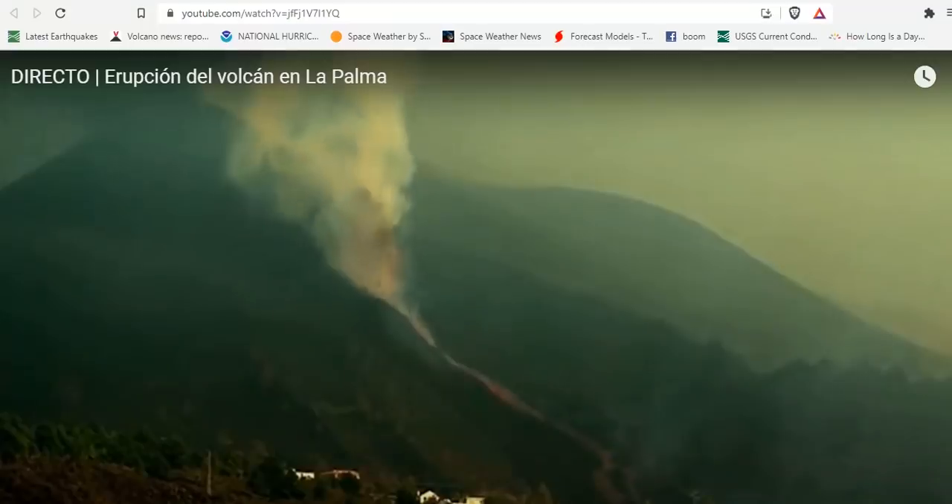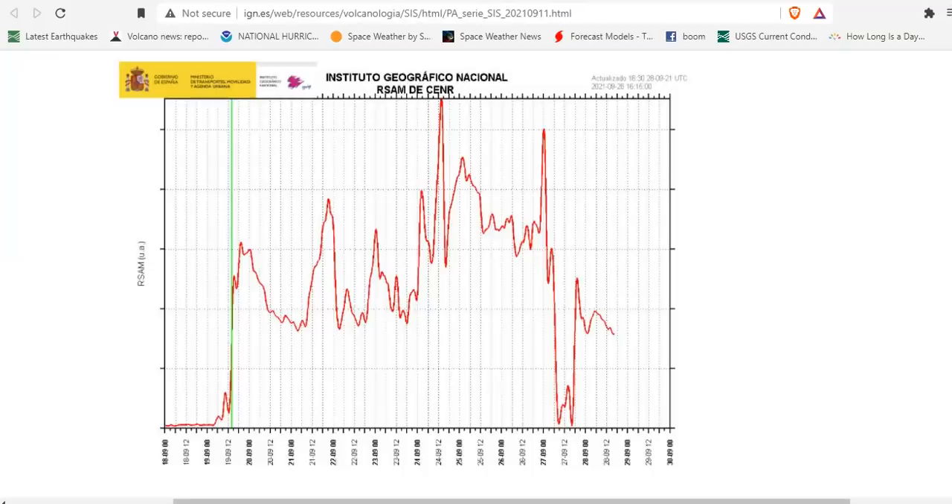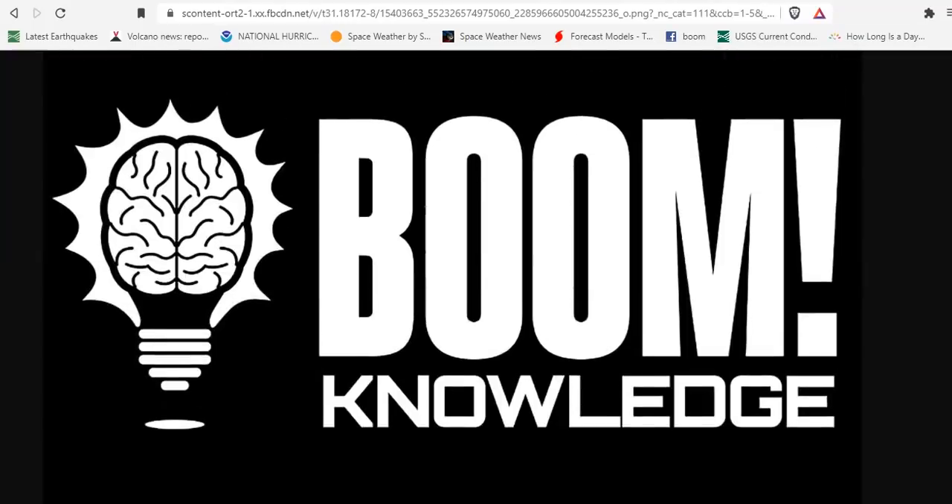Hope you got something out of the video. We do our best to bring you up-to-date information to keep you current with what's happening on La Palma and to end the fear with facts — and that's a boom to knowledge. Proper fire planning prevents poor performance. In a dystopian world where headlines are copied and talking points are repeated ad nauseam for views and money, we do it because we love you. That's a boom — subscribe to the channel if you haven't, share this with like-minded people, be safe, we love you.